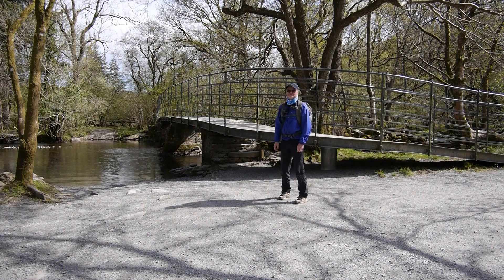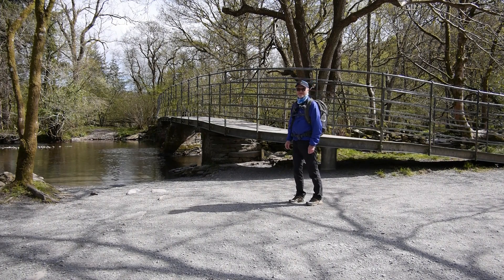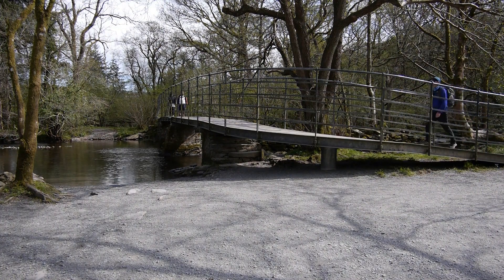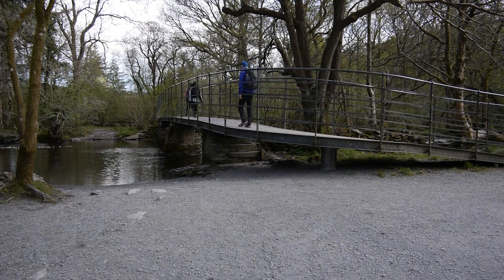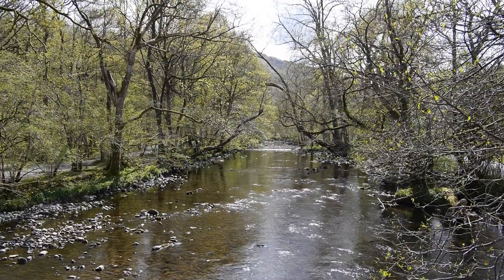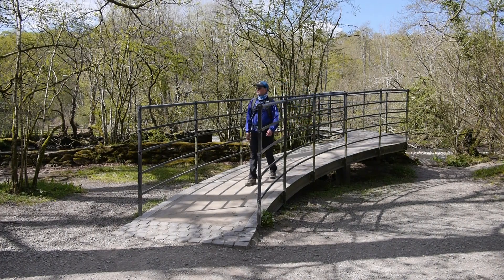This is a relatively new bridge — the old one was wooden with quite high piers. So over to the other side, and these are the woods that I'm hoping have some bluebells in.